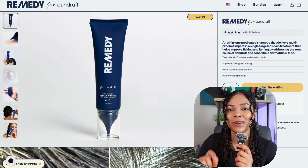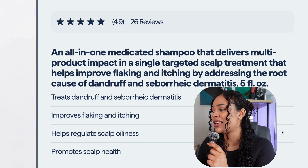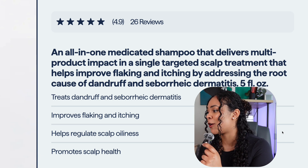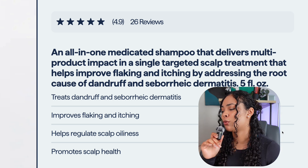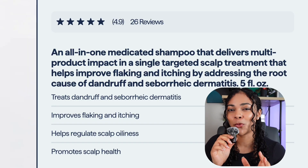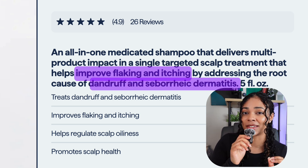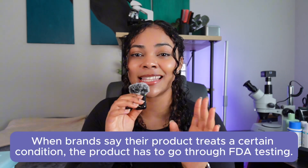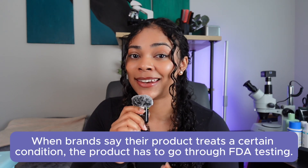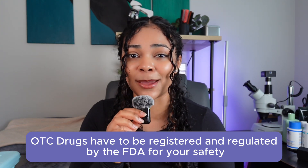Taking all of that into consideration, Remedy says Remedy for Dandruff is an all-in-one medicated shampoo that delivers multi-product impact — a single targeted scalp treatment that helps improve flaking and itching by addressing the root cause of dandruff and seborrheic dermatitis. There are words in this that you wouldn't see unless this is a clinically tested shampoo: 'improving flaking and itching' and 'addressing the root cause of dandruff and seborrheic dermatitis.' Any mention of treatment for a condition in cosmetics has to go through FDA testing because it officially makes that cosmetic an over-the-counter drug. Drugs have to be registered and regulated by the FDA because they're treating a certain condition.